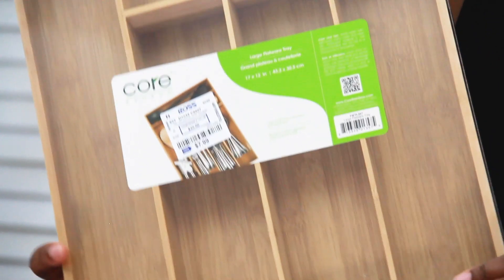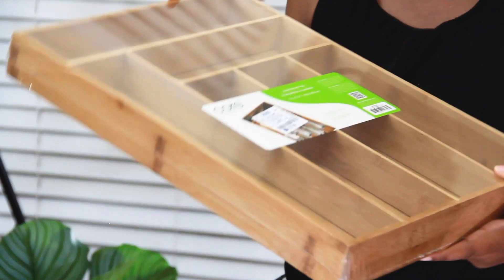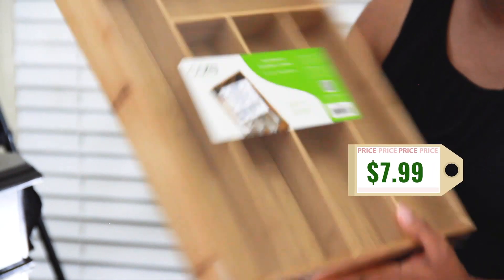In my kitchen, I have a lot of large knives and spatulas that are kind of scattered in my drawer and I wanted to get that more organized — we're trying to get the kitchen right this year. So I got this large flat tray that you can put all your utensils in, and this should definitely fit everything that we have. This was on sale for $7.99.